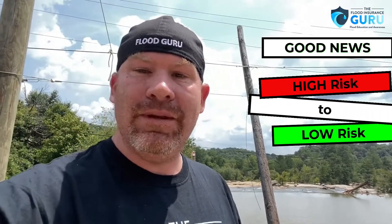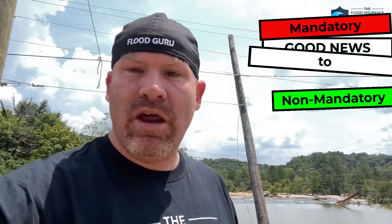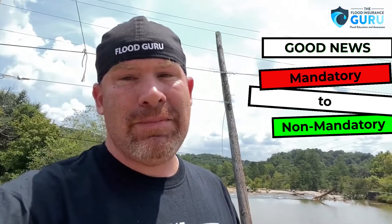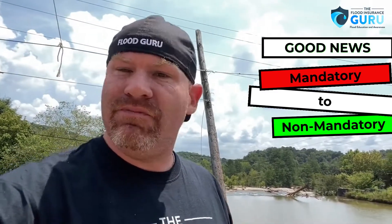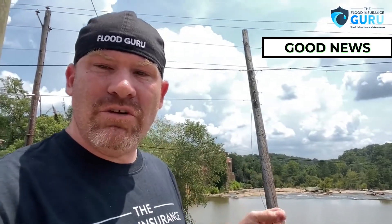So first of all, let's talk about the good. These are people that are generally being moved from a high-risk flood zone to a low-risk — this might be from an A or AE down to what's called an X. So you might be going from mandatory to non-mandatory, meaning you might be getting a letter from your mortgage company that says flood insurance is no longer required. That's great. Now you should still carry the flood insurance because almost 30% of flooding actually occurs in non-mandatory zones.